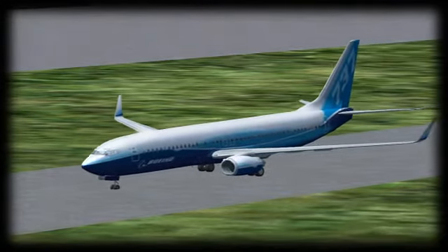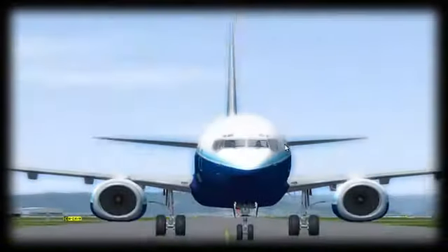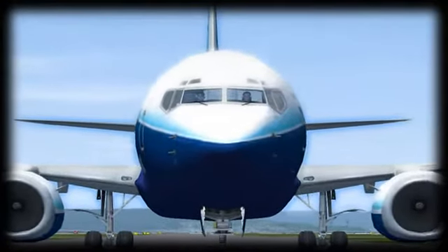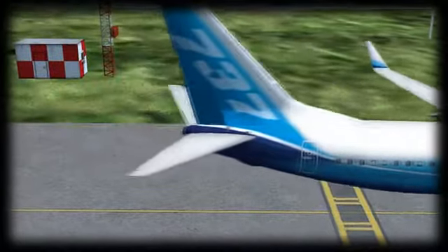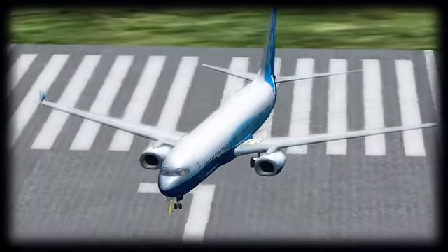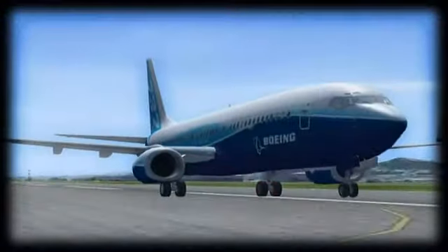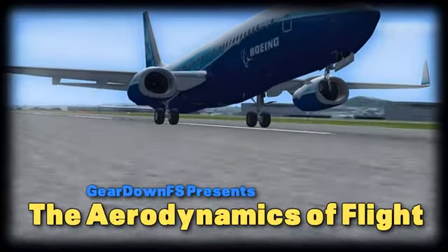What is it that allows this 150,000-pound Boeing 737-800 aircraft to fly? You've probably seen these large jet aircraft before, but have you ever thought about that exact question? What makes it so this 130-foot aircraft can climb thousands and thousands of feet into the air? Is it the two jet engines, both of which produce around 27,000 pounds of thrust? Or could it be the massive 112-foot wingspan? You're about to find out on the aerodynamics of flight.